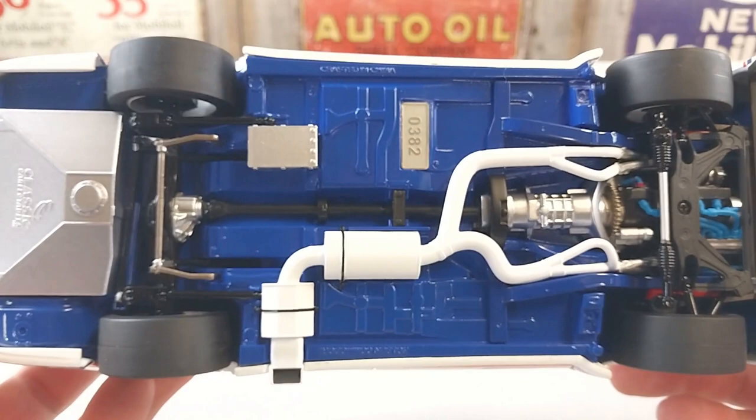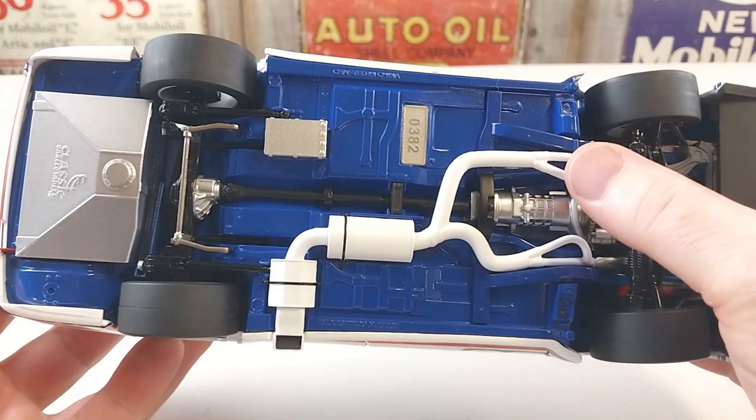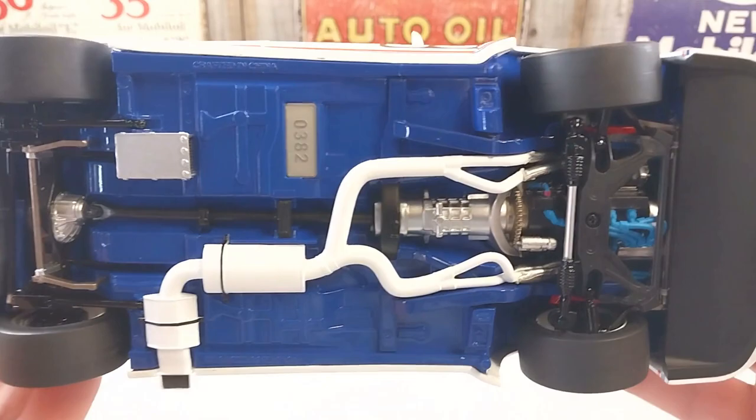It does have a rubber feel to the tires, the steering does manipulate and steer nicely. It has fantastic detail underneath — all the tail shaft, the diff and engine components, all the suspension components, all the wires, cables, and hosing. Everything is very very nice indeed.